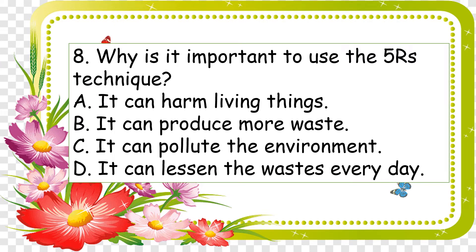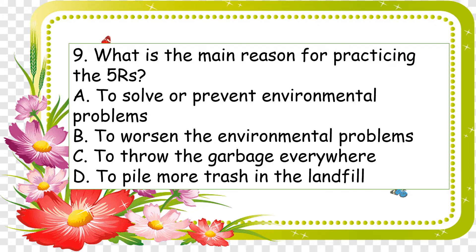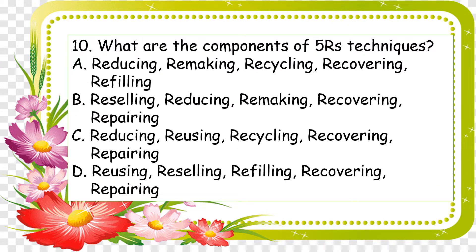Number eight: why is it important to use the Five R's technique? A: it can harm living things; B: it can produce more waste; C: it can pollute the environment; and D: it can lessen the waste every day. Number nine: what is the main reason for practicing the Five R's? A: to solve or prevent environmental problems; B: to worsen the environmental problems; C: to throw the garbage everywhere; and D: to pile more trash in the landfill.